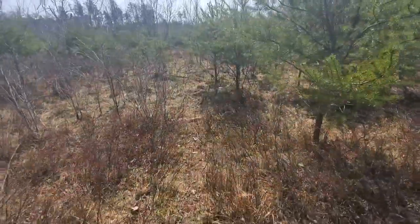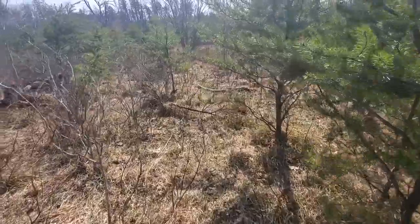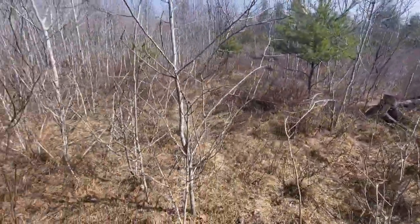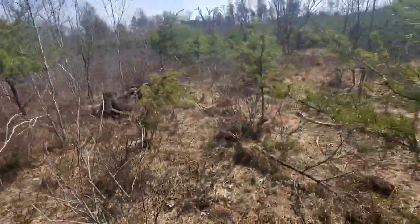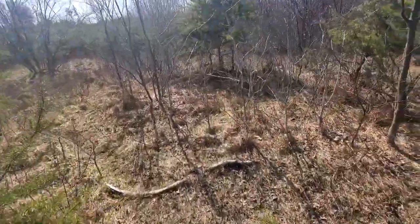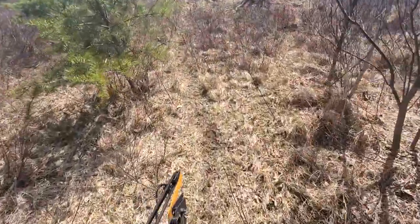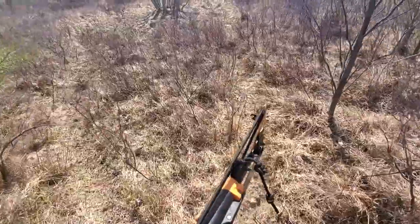Nice little area heading right out into a swamp. Good looking stuff out here. This is good cover — real good cover for deer. And no trees, no trees that you can put a stand in here, which is probably why there's so much activity in here. Just wrecked in here. This is just awesome.